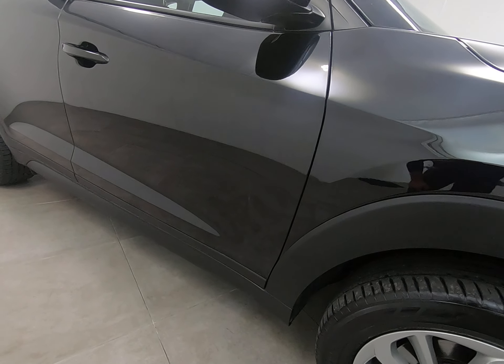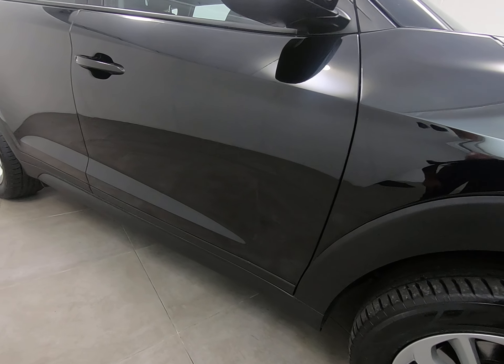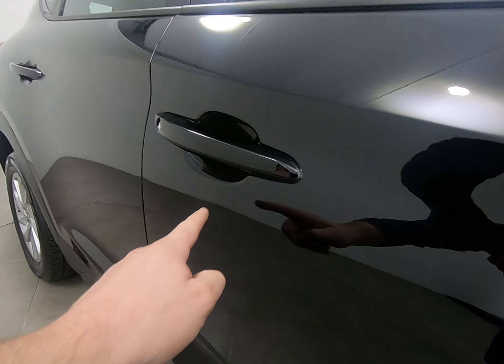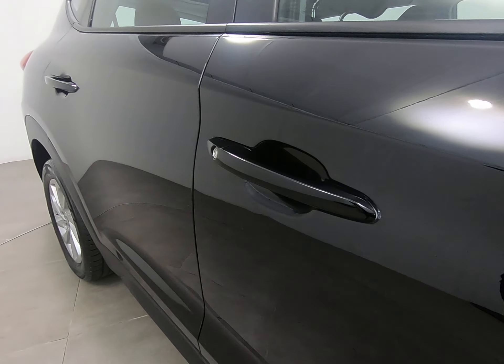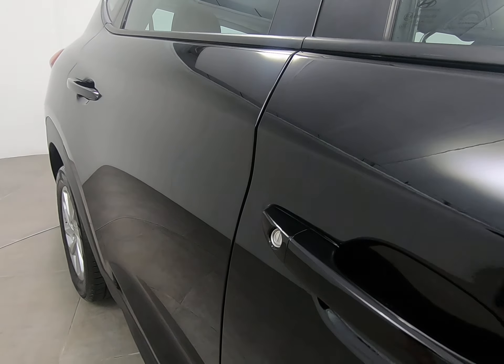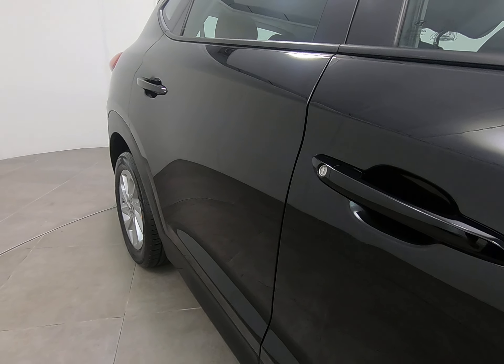Moving on to the driver's door — exactly the same. Can't see any scratches or chips. Moving along the door, just getting a close-up to highlight there's no marks underneath the door handle, which can be quite common particularly on the driver's door. Can't see any chips to the driver's door edge either.